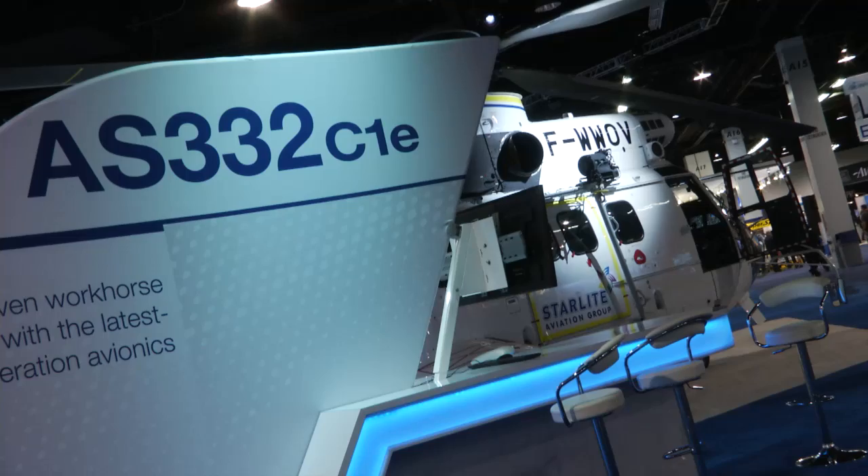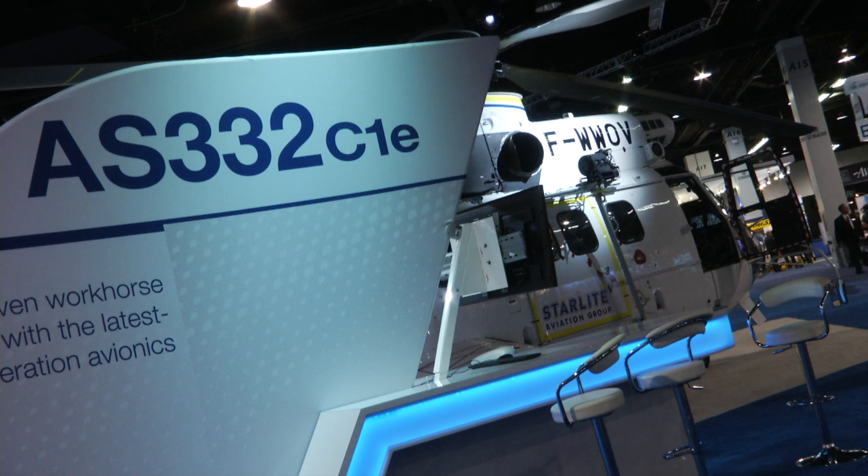Hello everybody. This is the last day at HAI and this is the right moment to introduce the helicopter just behind me. This one is supposed to fly in Mali in the next few months. The brother of it is already flying in Kosovo, and this is the famous AS332 C1E.